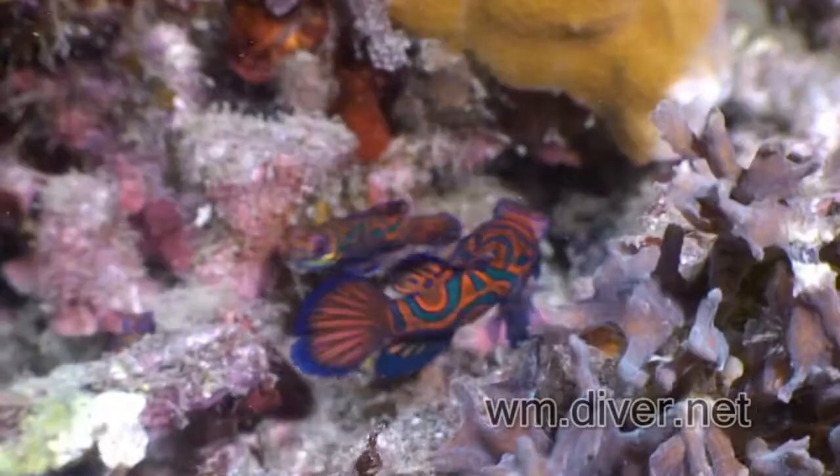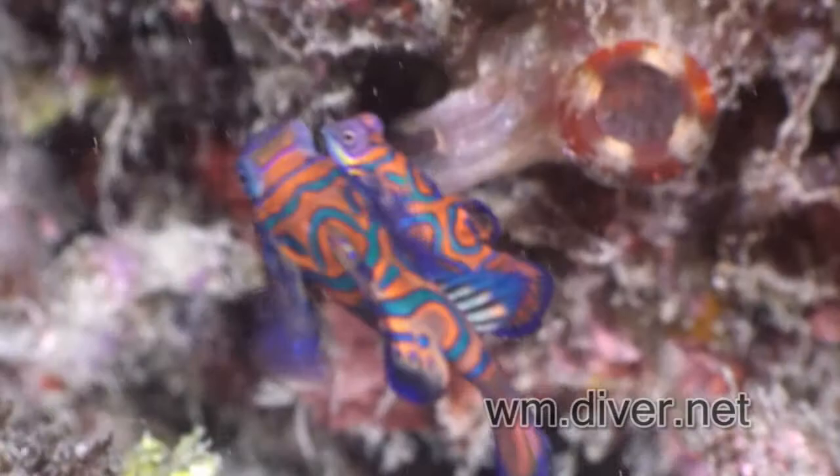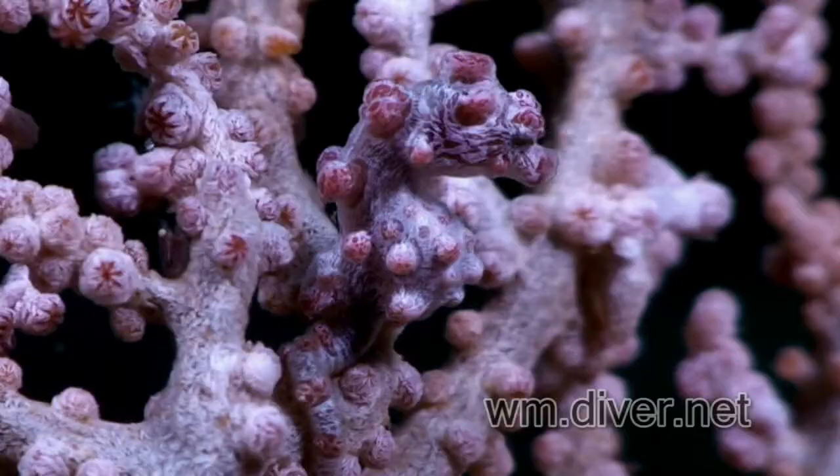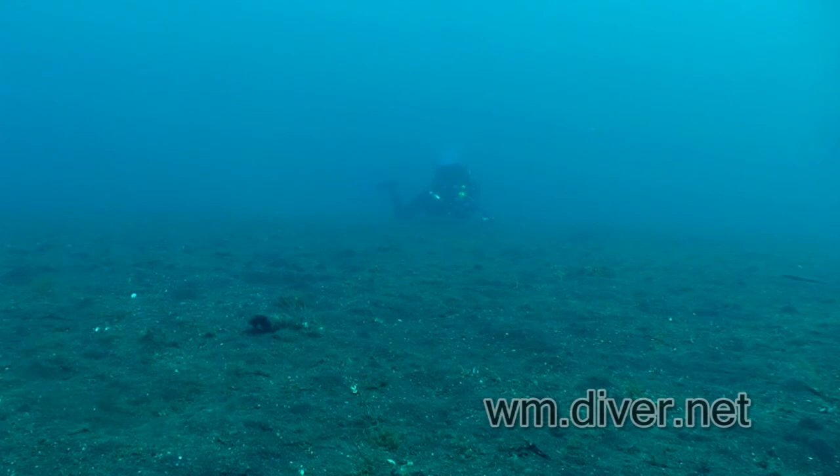Beauty was invented for the amorous mandarin fish. Most critters in Lembeh need a bit of searching for. The sea fan can hold a tiny pygmy seahorse. The real fame of Lembeh is the strange critters in the muck.